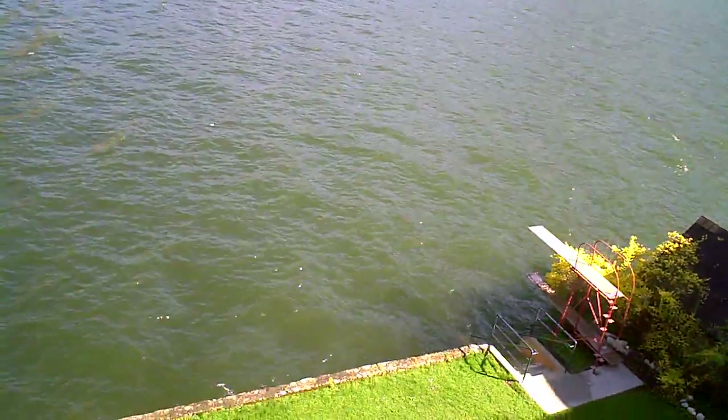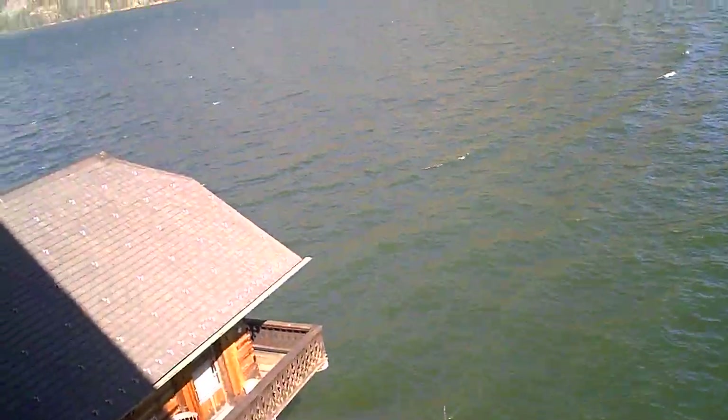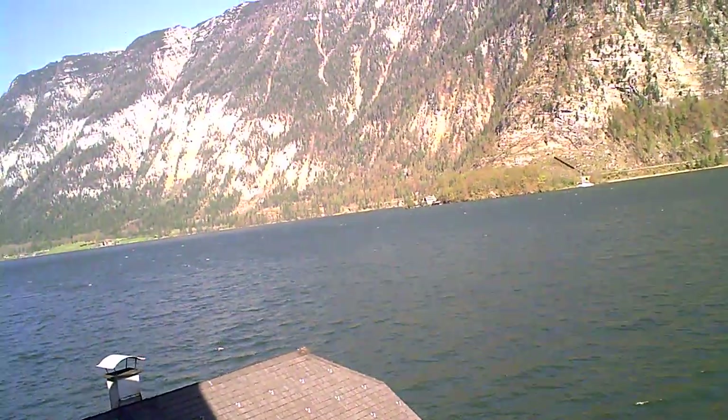It's a little bit breezy today, but it's sunny. We're going to go out on the town in Hallstatt.